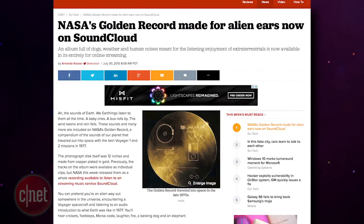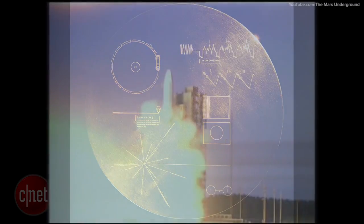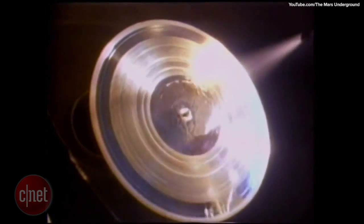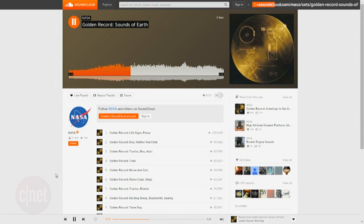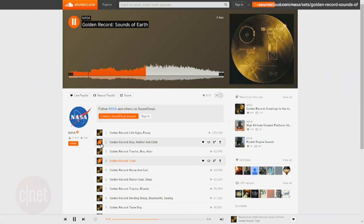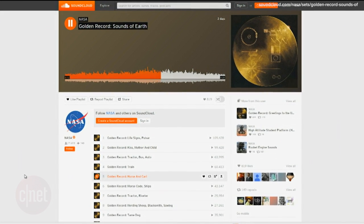NASA has released a copy of their golden record on SoundCloud, which contains all the sounds they sent into space along with the twin Voyager 1 and 2 missions in 1977. The sounds were recorded onto a 12-inch phonograph disc made from copper-plated gold. NASA released the entire recording this week, which includes everyday sounds we hear here on Earth — like a dog barking, crickets and frogs, a train, and of course, a mother kissing her child. You can listen to the entire album at soundcloud.com/NASA.